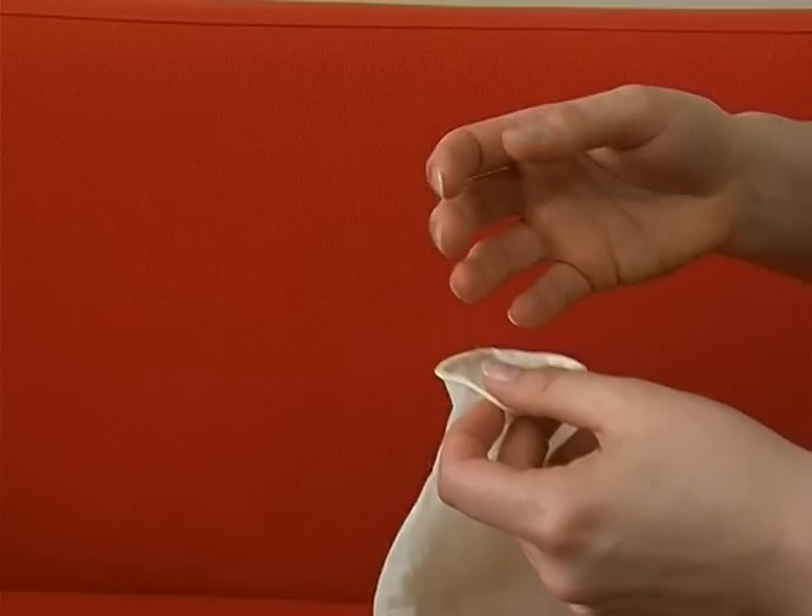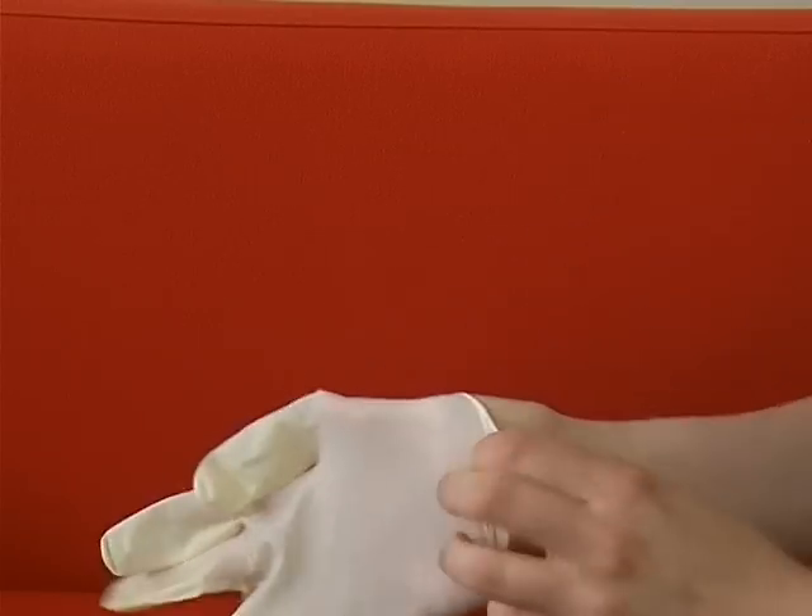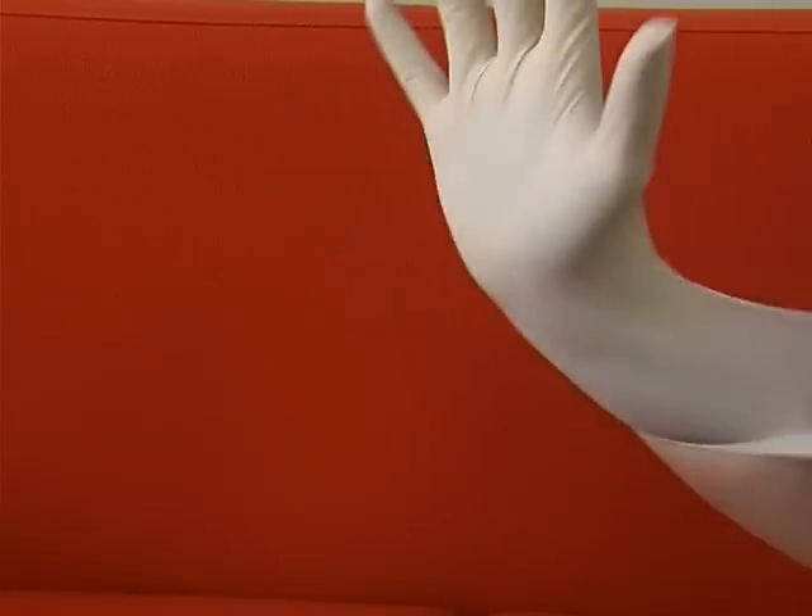Let's start with the gloves. It is a vital part of infection control that you wear gloves when treating casualties, especially when there are body fluids involved, such as blood and vomit. Gloves not only protect you from infection, they protect the casualty as well. In a situation where there are multiple casualties involved, you should put a clean pair of gloves on every time you touch a different casualty to prevent cross-infection.